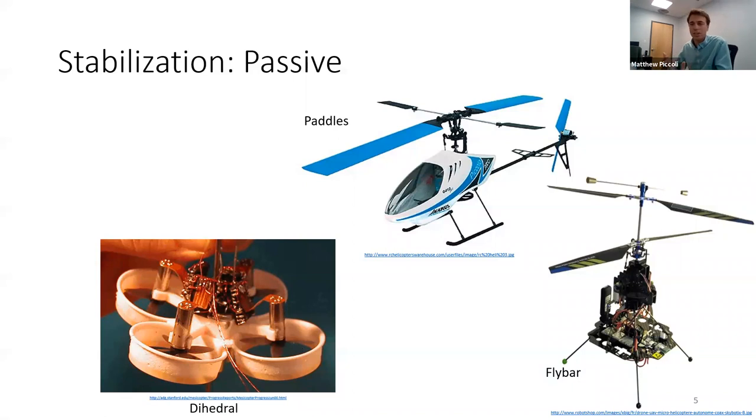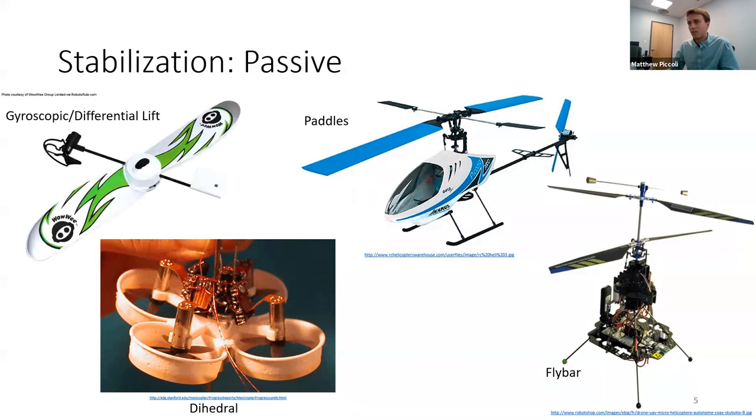Normal airplanes have the same dihedral property — their wings are tilted upward so wingtips are higher than the root. Whenever you fly again, take a look and notice that. Now I'm going to talk about vehicles that have a different type of stability — a combination of gyroscopic forces and differential lift, which is a little less common.